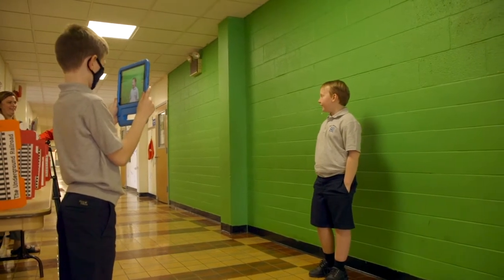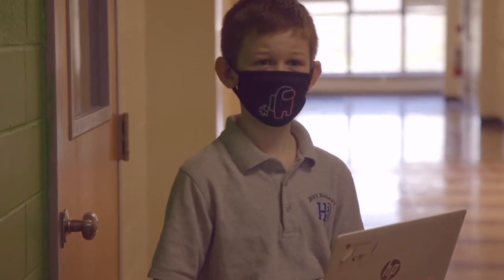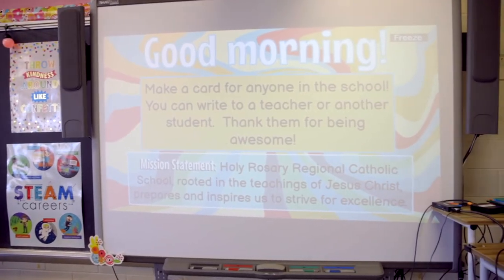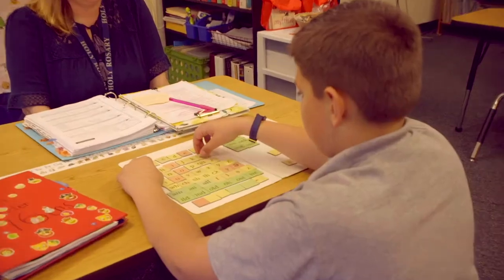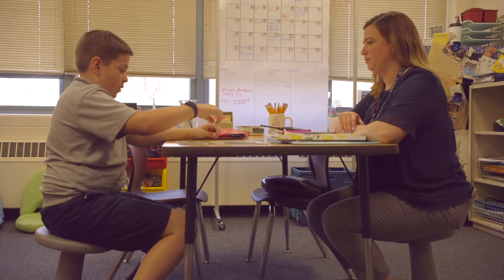Holy Rosary students enjoy a one-on-one ratio of students to devices. Pre-K through first each have access to their own iPad, and students in grades 2 through 8 each have their own Chromebook. All classrooms have state-of-the-art smart boards. The resource room has a wealth of sensory equipment that is available to all teachers and students.